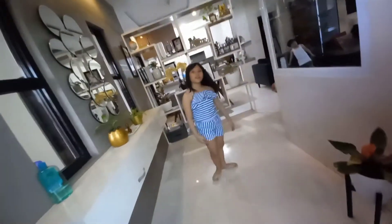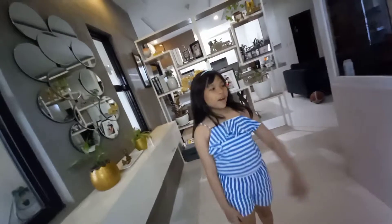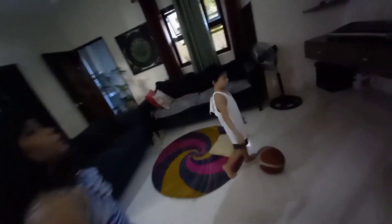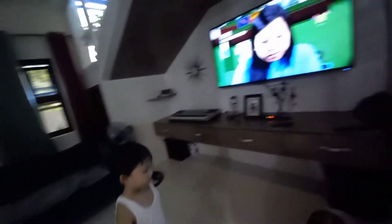This is our hallway. At the right side is the stairs leading up to the second floor. This is the living room where we watch TV and play.